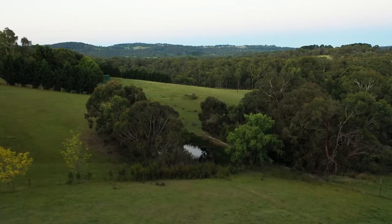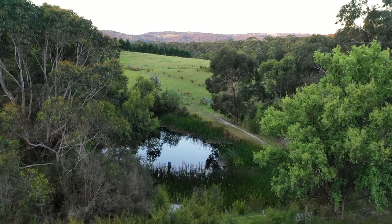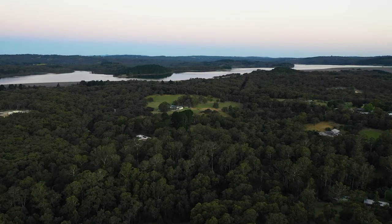With over 200,000 litres of water tank capacity, all filtered and with a picturesque spring-fed dam, you'll never run out of water here.